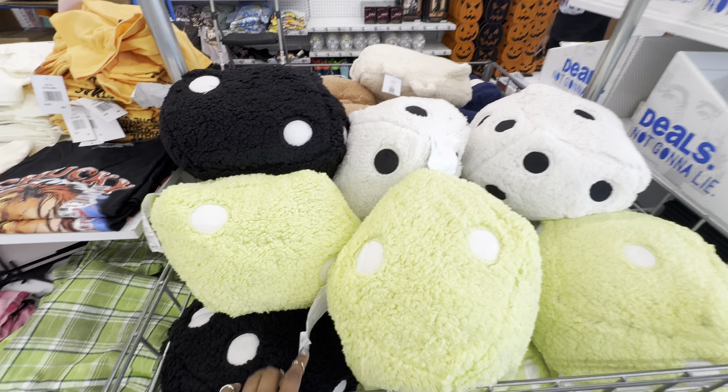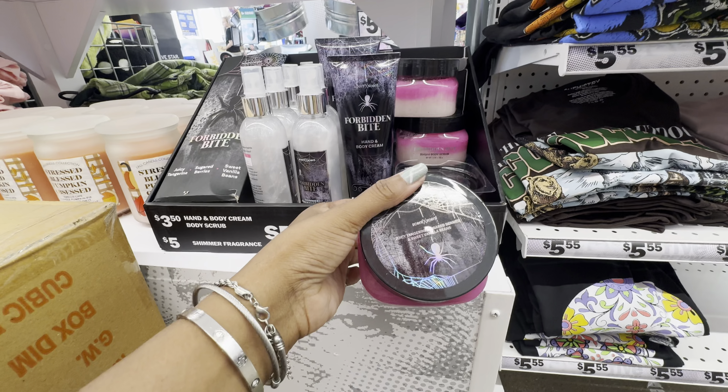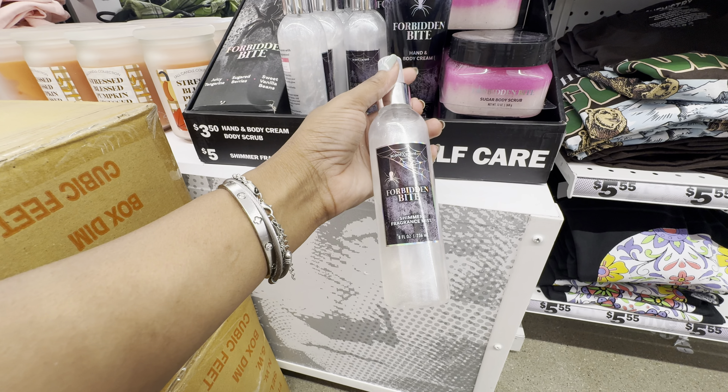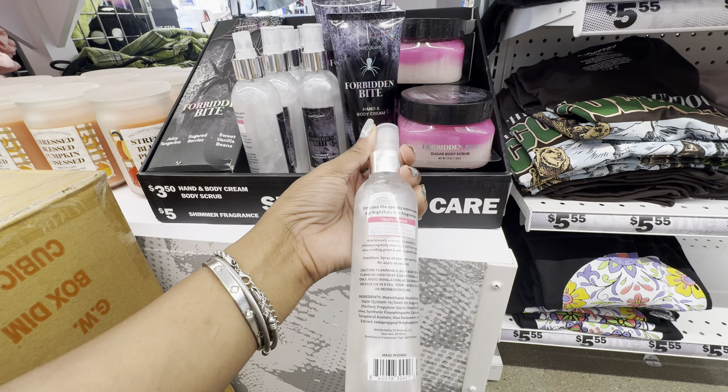The brand Scent Scent — the same brand that has the Sol de Janeiro and Bath and Body Works dupes — has a spooky self-care collection with three total products. First is their Forbidden Bite sugar body scrub, scented with juicy tangerine, sugared berries, and sweet vanilla beans. They also have a hand and body cream in the same scent, and the third product is their Forbidden Bite shimmer fragrance mist.